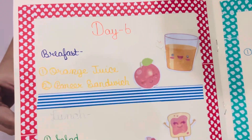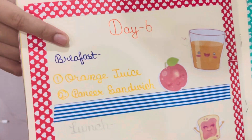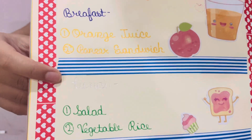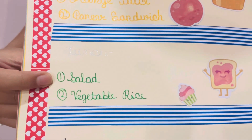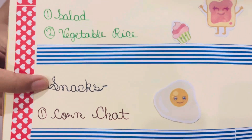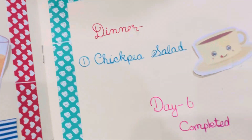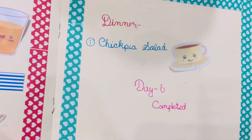Coming to the last day. For breakfast, I took orange juice with paneer sandwich. For lunch, I took salad and vegetable rice. For snacks, I took corn chaat. And for dinner, I took cheese salad.